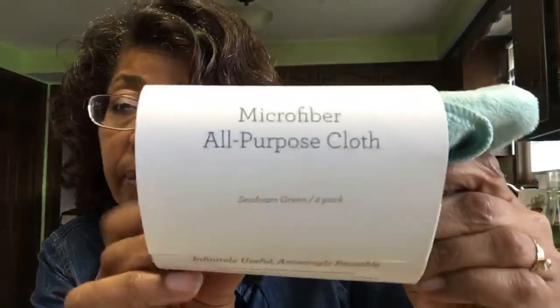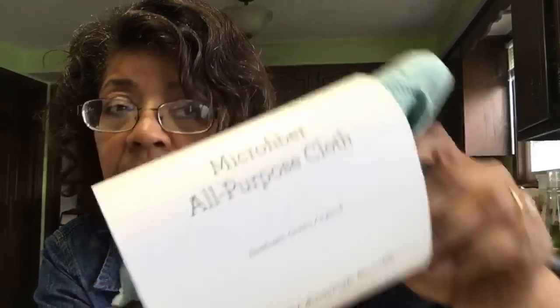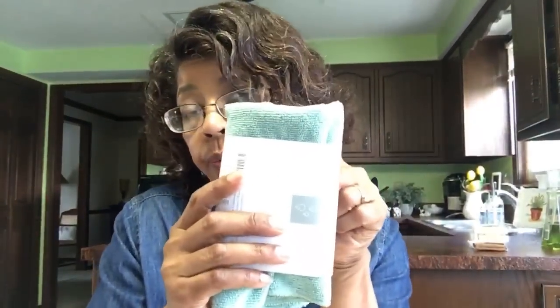Something else I enjoy for cleaning is their all-purpose microfiber cleaning cloth in their signature powder blue or teal color. They're pretty good and come in a pack of two. If you buy one of their essential cleaning kits — their Clean Minute Essential Cleaning Kits — you will get a pack of the microfiber cloths in that pack.